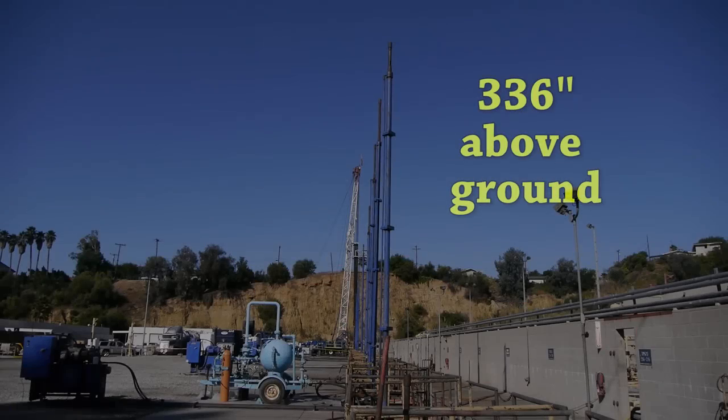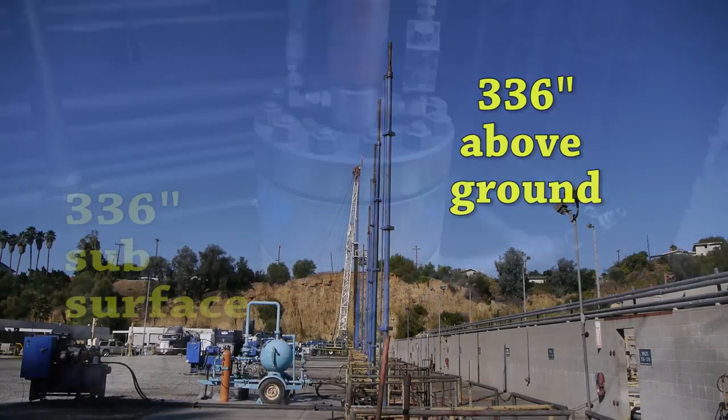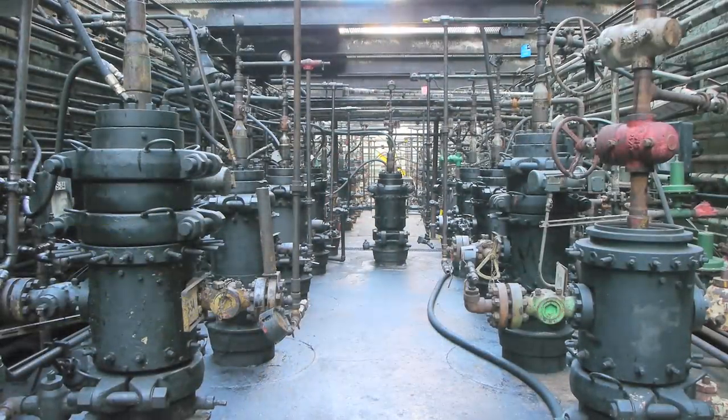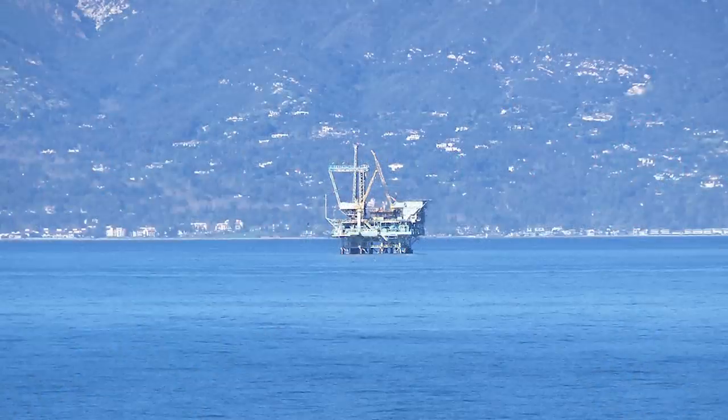Combining an ultra-long stroke with an industry-exclusive subsurface hydraulic cylinder, our customers are able to use rod pumps in places where other rod pumping systems previously could not function.